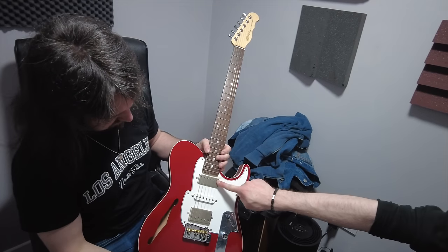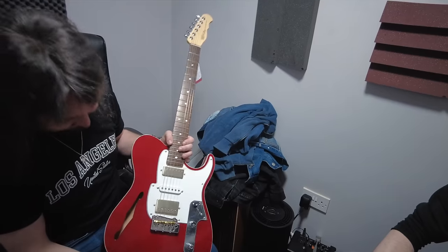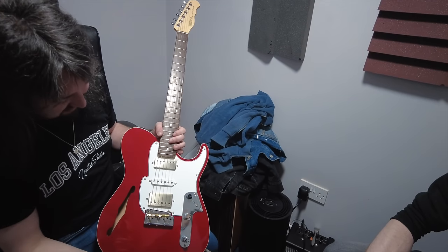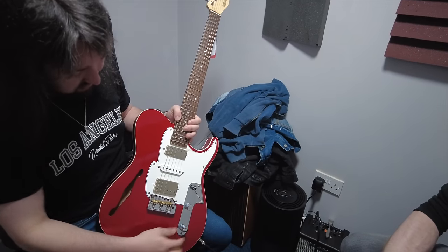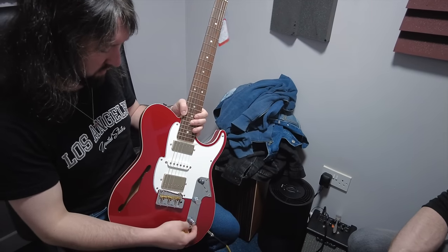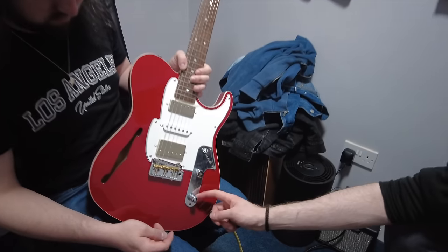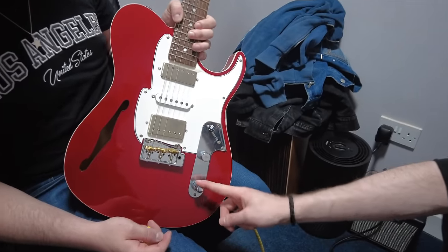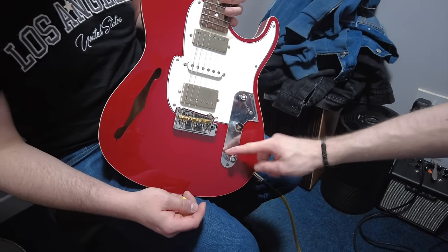I like this mini humbucker in the neck. Never going to play it, but it sounded nice. I like the placement — it sustains loads, you can hold it out for ages. What's that push-pull? I think it's an EQ thing — tone for this pickup, tone for that pickup. It's a stack.